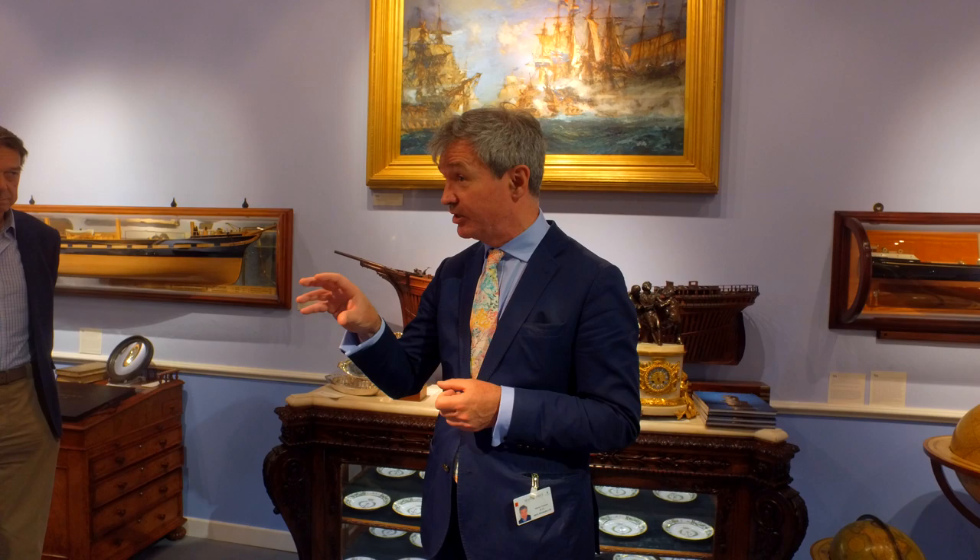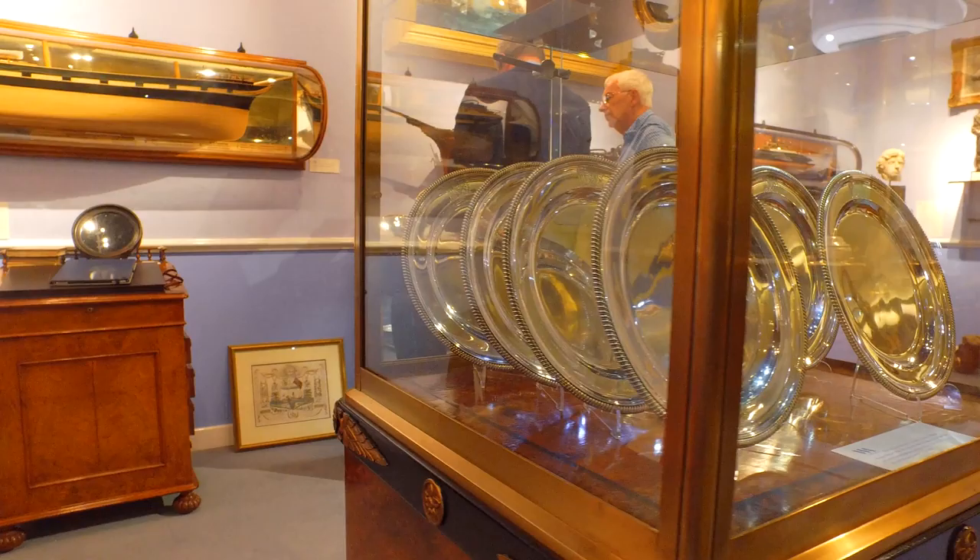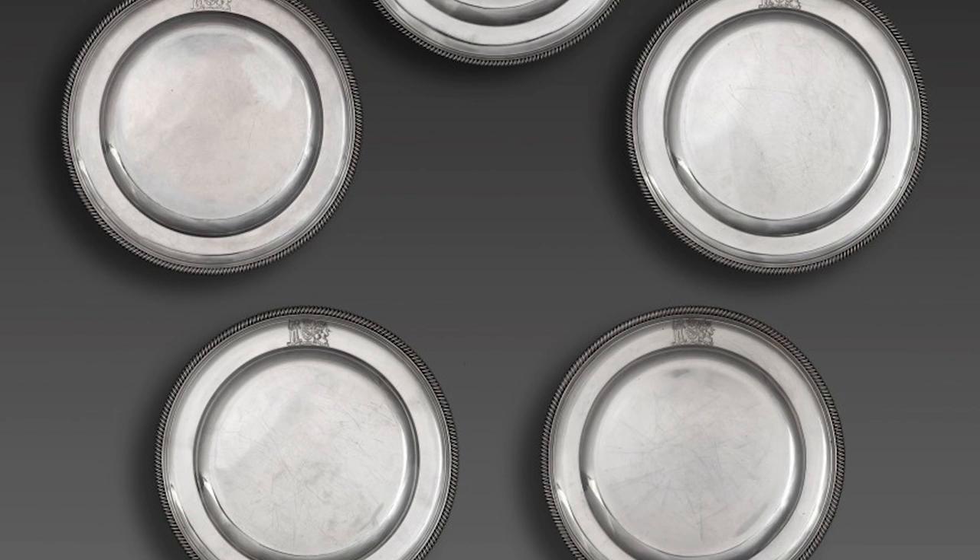We're lucky enough to have on display several objects and artifacts that belonged to Nelson, including eight silver plates by Paul Storr, which were presented to Nelson after the Battle of Copenhagen in 1801 by Lloyd's Coffee House, now Lloyd's of London.